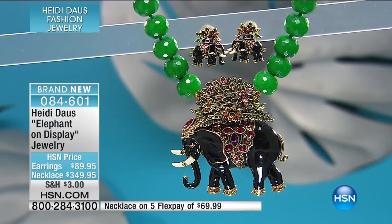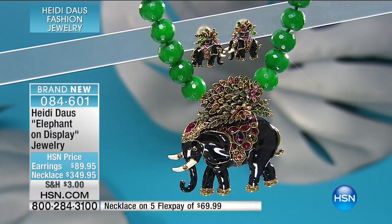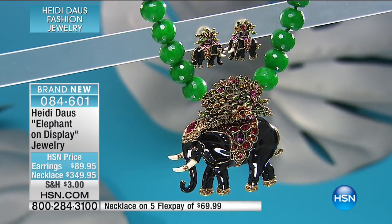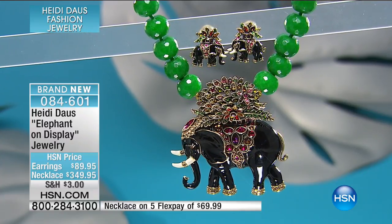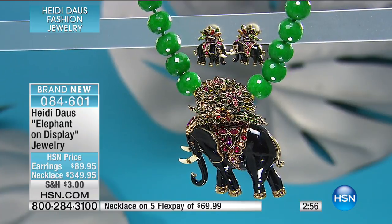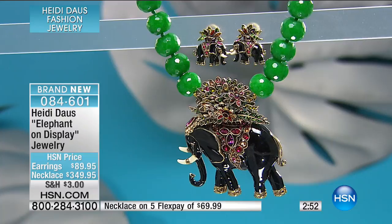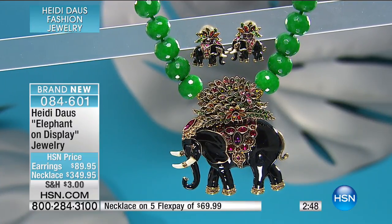I do a lot of them. They're really a talisman, aren't they? They really bring — they are said to bring you good luck. And I'm a believer of whatever good luck I can get, I will take. But on top of the fact that it is such a beautiful, beautiful thing, the closer you get, the more you will see the beautiful, beautiful workmanship that is in this Elephant on Display.